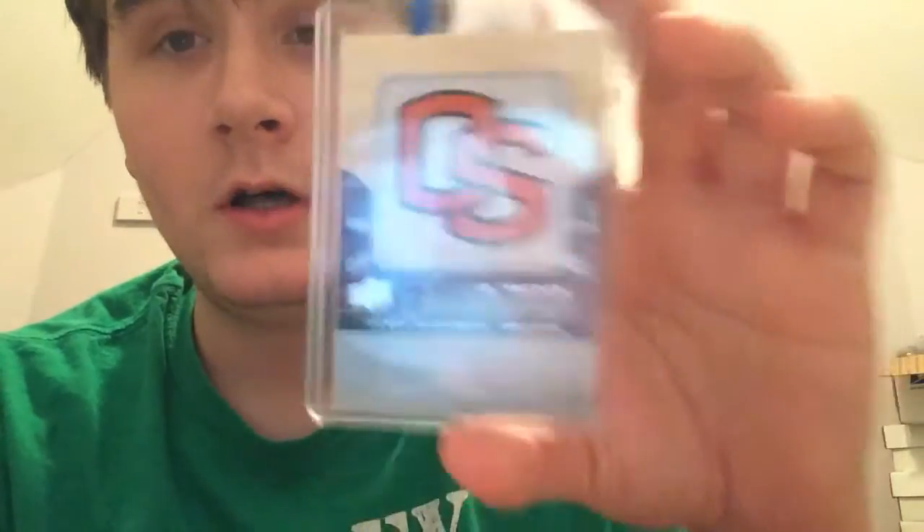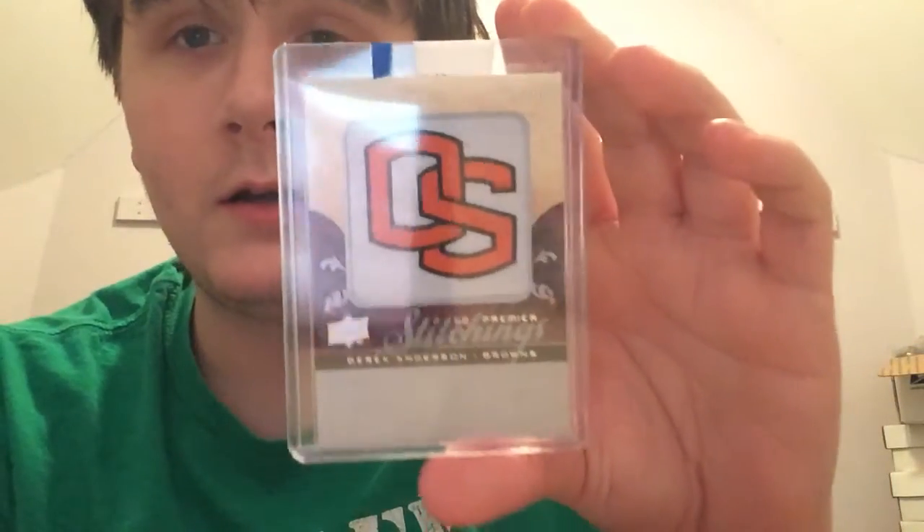This next one is from '08 Premier Football — it's the college logo patch out of 30 with Eric Anderson. Got it cheap, so why not. It's sick looking, so I'm really glad I got it.